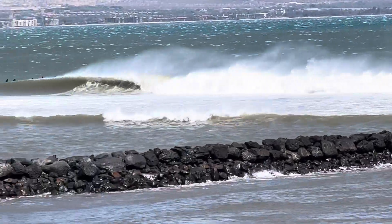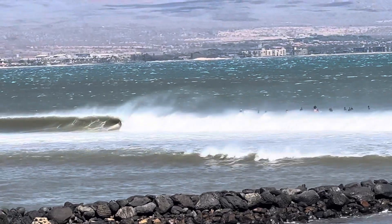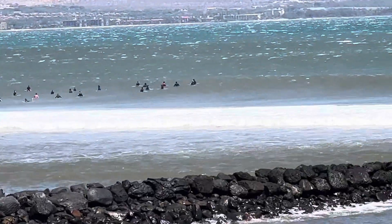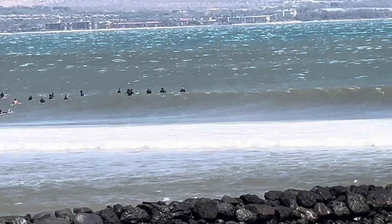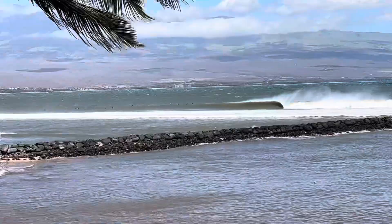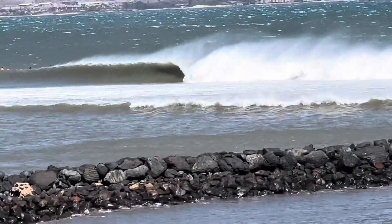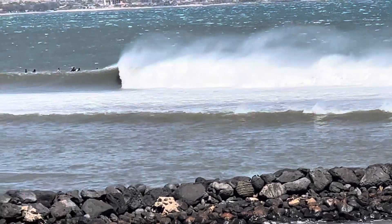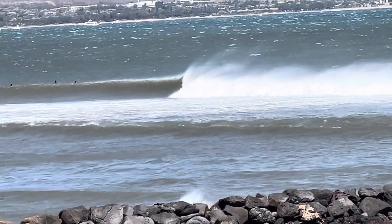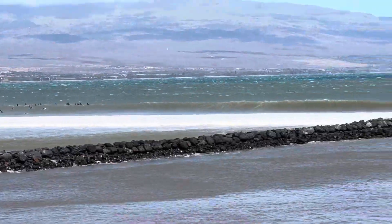Check out the surf in Ma'alaea today. Right to left break, lots of surfers out there. If you see — if I can zoom in — they're actually on the bigger sets that they're waiting for farther out. Check this out. We have huge south swells today because of Hurricane Darby that went past us. But this is what we get from it.